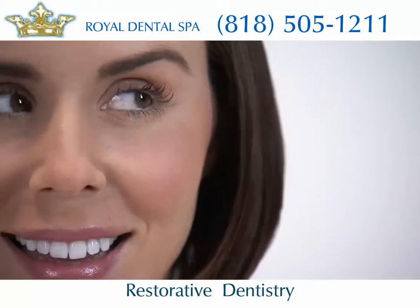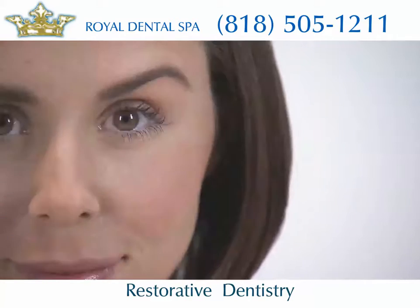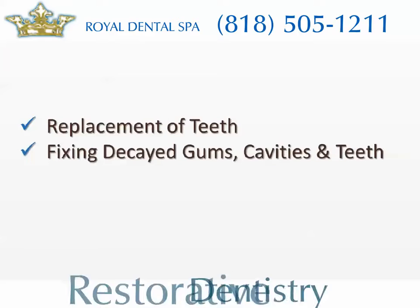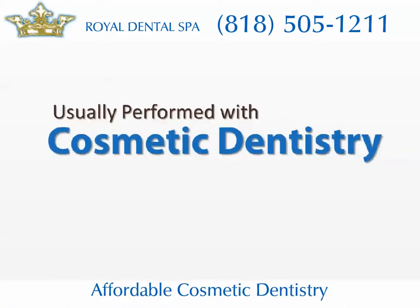Restorative dentistry is a crucial part of improving the health and appearance of your teeth. It usually involves the replacement of missing or damaged teeth and fixing decayed gums, cavities, and teeth. Restorative dentistry is usually performed with cosmetic dentistry to provide you with a complete dental makeover.